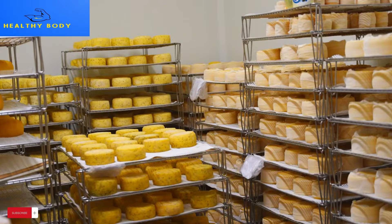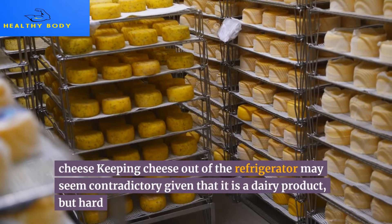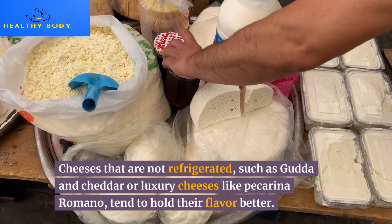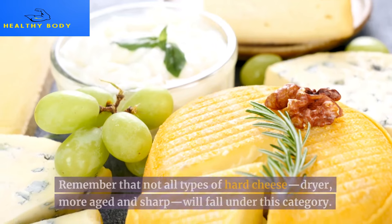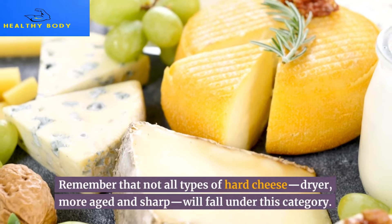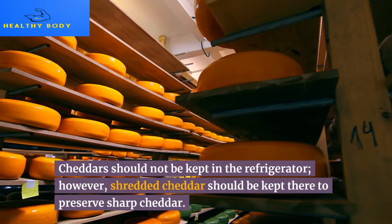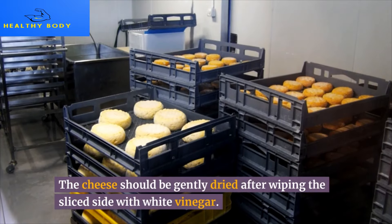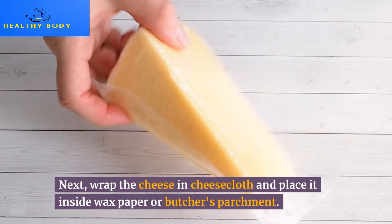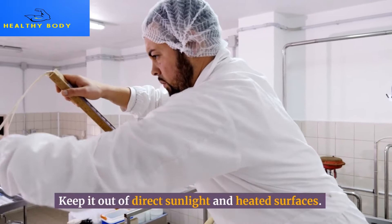20. Aged specialty cheese. Keeping cheese out of the refrigerator may seem contradictory given that it is a dairy product, but hard cheeses that are not refrigerated — such as Gouda and cheddar, or luxury cheeses like Pecorino Romano — tend to hold their flavor better. Not all hard cheeses fall under this category; shredded cheddar, for instance, should be kept in the refrigerator. To preserve sharp cheddar, wipe the sliced side with white vinegar, wrap it in cheesecloth, and place it inside wax paper or butcher's parchment. Keep it out of direct sunlight and away from heated surfaces.